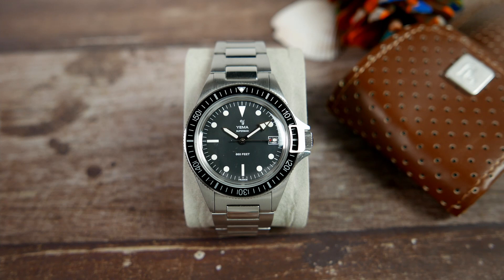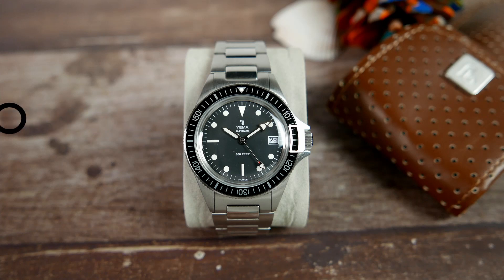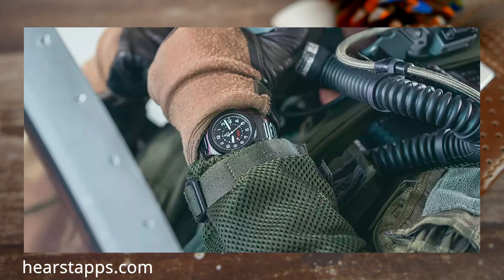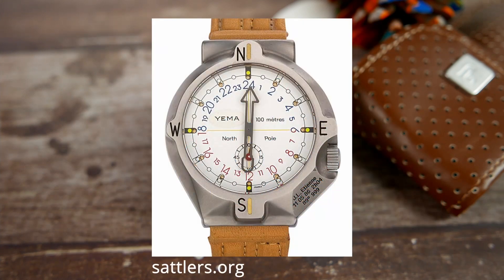Yemma kept changing ownerships throughout the years, including a period of 16 years being owned by none other than the Seiko Corporation, between 1988 and 2004. In 2009, Yemma was acquired by the French watchmaker group Mont Ombre and has been a part of it ever since. Over the years, Yemma watches have flown to space twice, were worn by French air force pilots, Formula One drivers, and were even strapped on an explorer's wrist on a North Pole expedition in 1986.